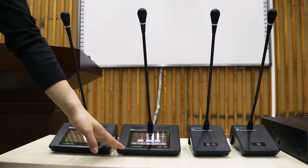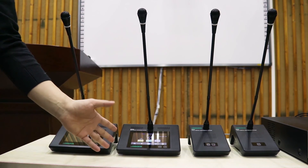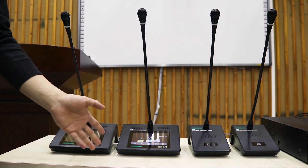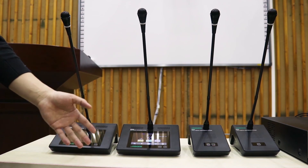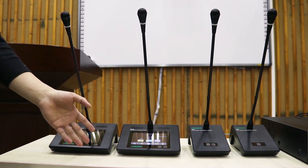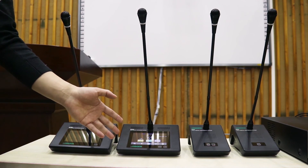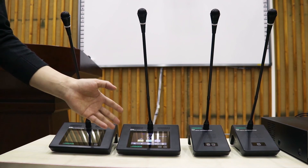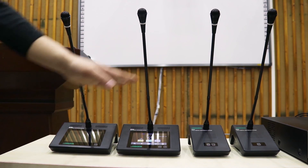Here is the chairman unit and the delegate unit. The chairman unit has the function of approving delegate requests to speak, and the chairman unit can speak freely without being limited by the number of speakers. The chairman unit has a priority function for fully controlling the order of the conference. All discussion devices use a hand-in-hand connection.